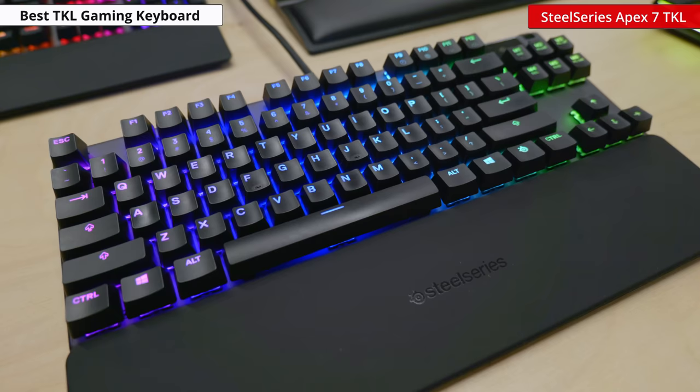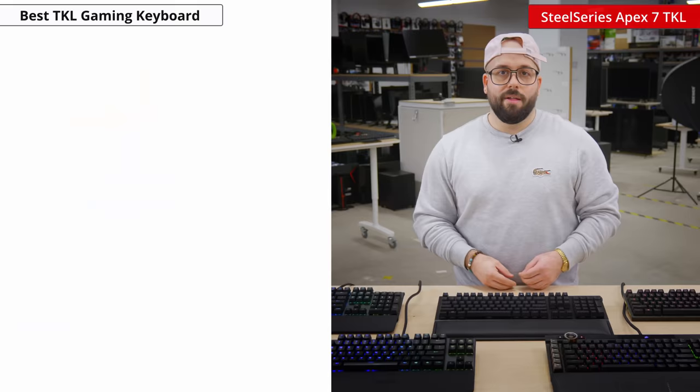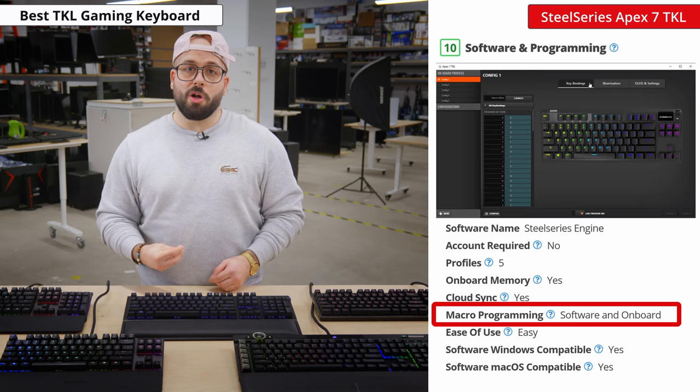It has dedicated media controls and just like the Apex Pro, it has an OLED screen that allows you to change your settings and profiles. The Apex 7 TKL has a fully customizable RGB backlighting that is bright enough to see in a well-lit room and perfect for those in a dark room setting. Macro programming can be done directly onboard or in the software. The SteelSeries engine software allows for plenty of customization options to make the most out of your keyboard.